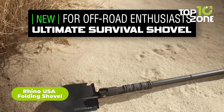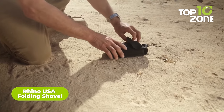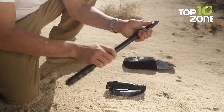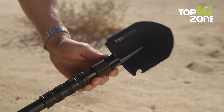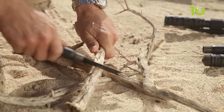Transitioning to our next pick, we have the Rhino USA Folding Shovel, built for versatility and durability when tackling any outdoor challenge. With its carbon-steel blade and reinforced handle, this rugged shovel can dig through tough terrain like a pro. What makes it stand out is its collapsible design — with a twist, it folds down into a super-compact size, easily packing into the included carrying case, so you get maximum shovel performance without the hassle of lugging a bulky tool around.